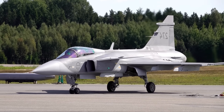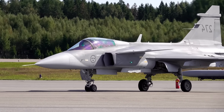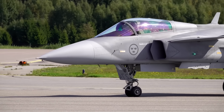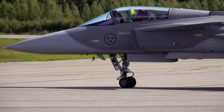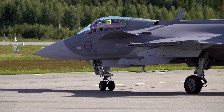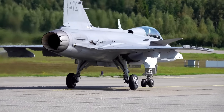It ensures that ground troops are safe from aerial attack, that supply lines remain open, and that critical intelligence can be gathered without interference. Achieving this dominance requires the most advanced tools available, and for over a decade, one aircraft was seen as the undisputed key to unlocking this power: the Lockheed Martin F-35 Lightning II.